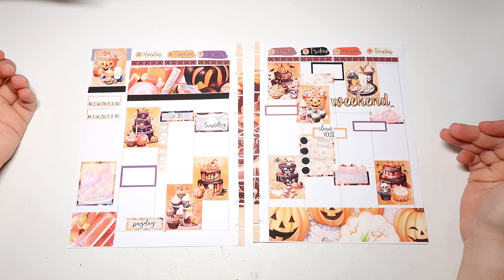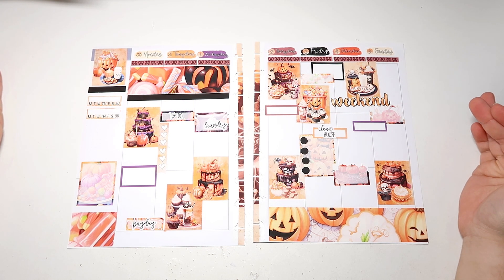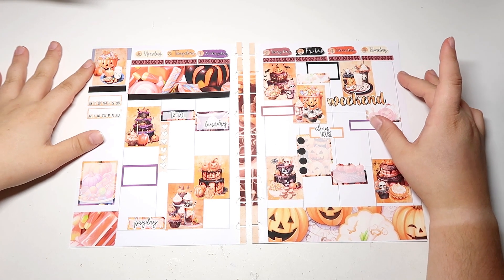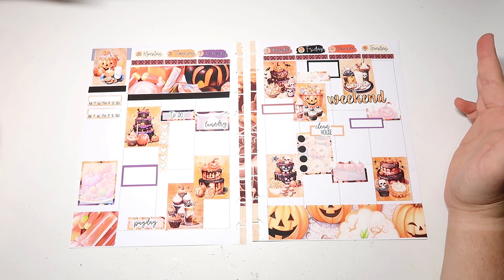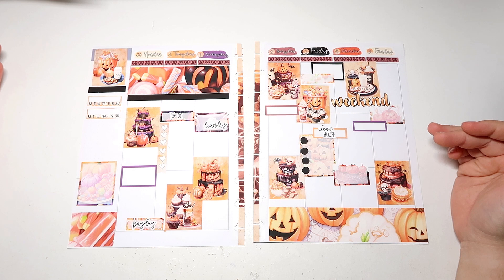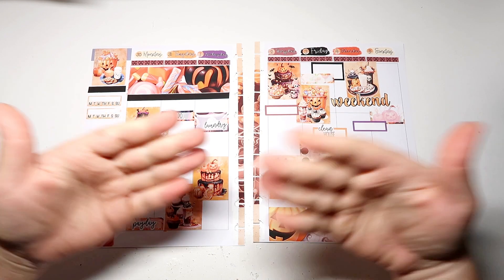That is it for this week's plan with me and my catch-all spread using the Halloween Treats Kit from Sammy Lin Planning. I absolutely love it — it is so, so cute and I am so excited with how the spread turned out. It was very fun to put together. Once again, if you guys are interested in saving some money off your order, you can use my code MEGAN15 — it will save you 15% and you will also receive my freebie.